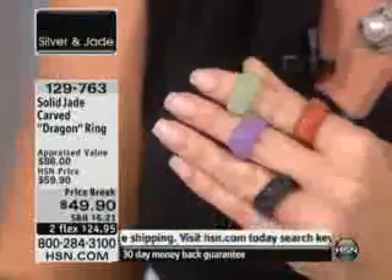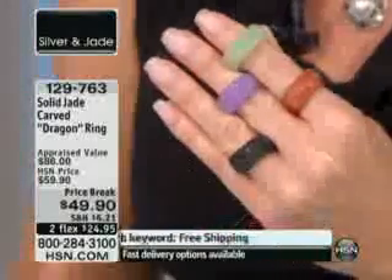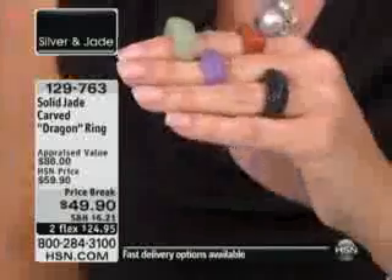On top of this hour's savings of $10, we have FlexPay. And right now I still have sizes 6 through size 12.